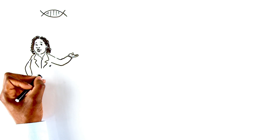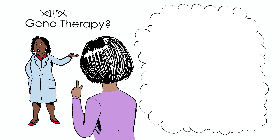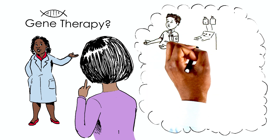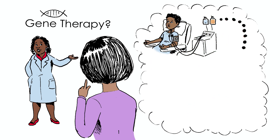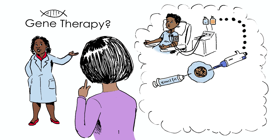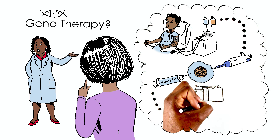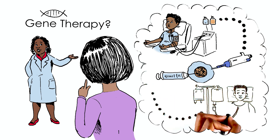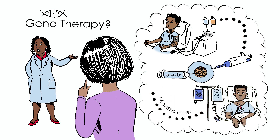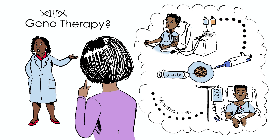RJ's mom asks about gene therapy, a special type of BMT that does not involve a donor. Instead, stem cells are collected from the person with sickle cell disease and then sent to a lab. In the lab, changes are made to these stem cells so that they will make healthy red blood cells. Next, the person receives chemotherapy before receiving the infusion of their modified stem cells.